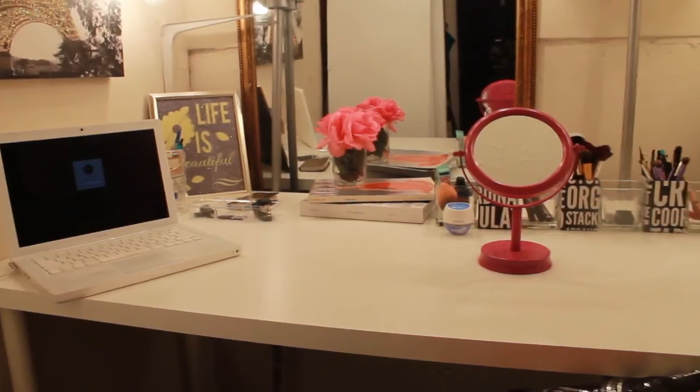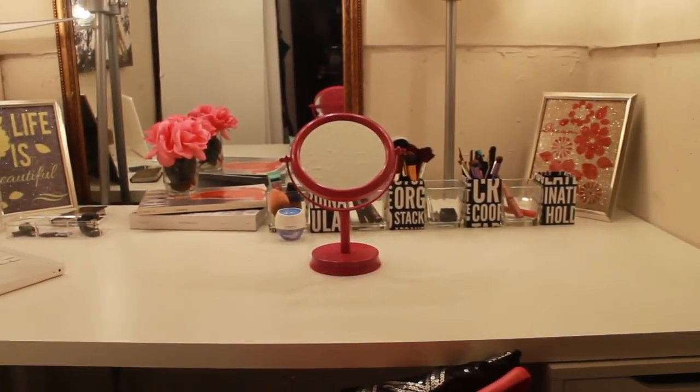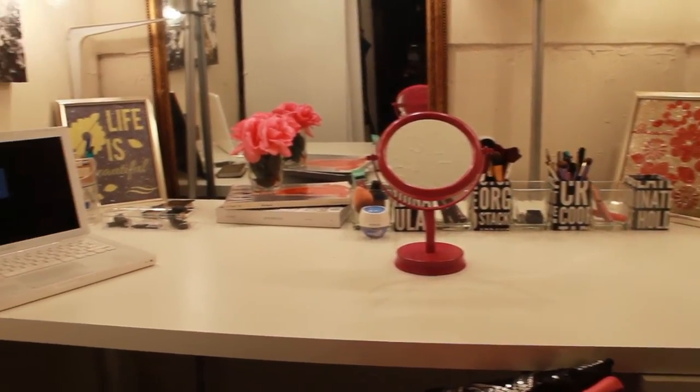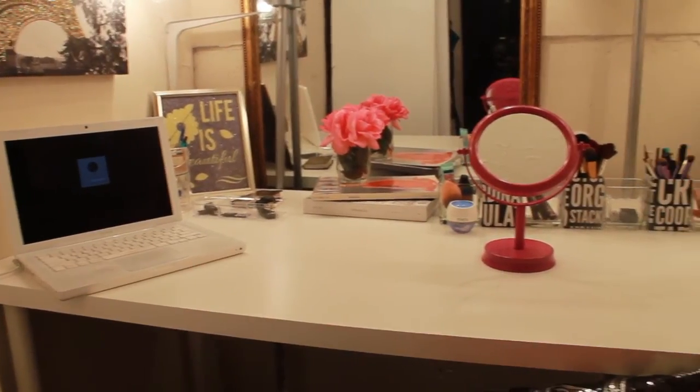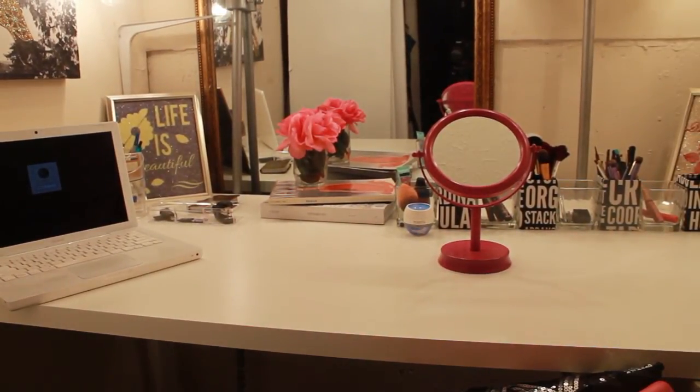Here's an overview of my vanity and desk area. Thank you guys so much for watching. Please subscribe to my channel if you haven't subscribed already, and until next time I will talk to y'all later. Bye!